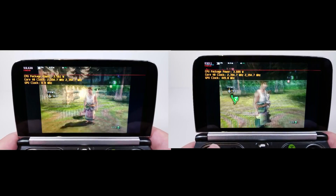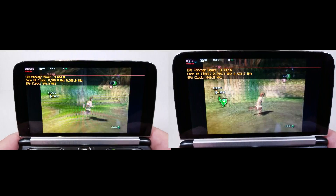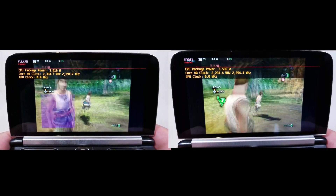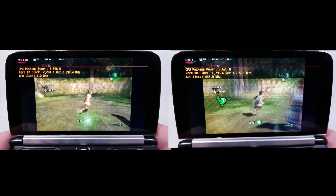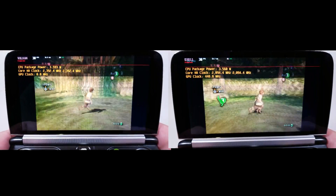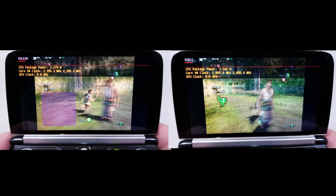Here we can see Twilight Princess running. This is already a huge improvement because Vulkan was broken on Dolphin previously. As we can see, on the left-hand side Vulkan is running Twilight Princess, and on the right we have DirectX 11. DirectX 11 is still the preferred method. One key thing to look at here is the graphical glitches that appear on the left-hand side, as well as the power usage being slightly higher on Vulkan.